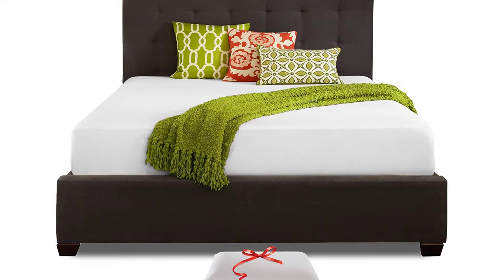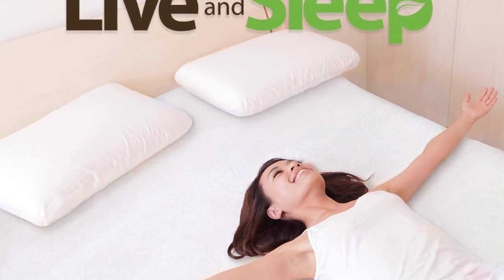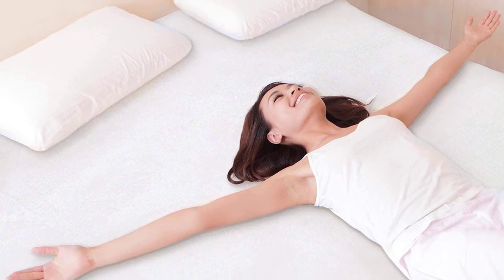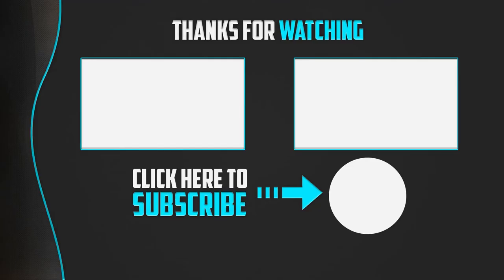The good thing about this mattress is that all people can use it — whether heavy or light users, they can use it without experiencing hard spots. Rated medium firm, the bedding is classic and highly enjoyable. This mattress is designed to be compatible with different beds, and comes with a bonus pillow. The mattress is CertiPUR certified.